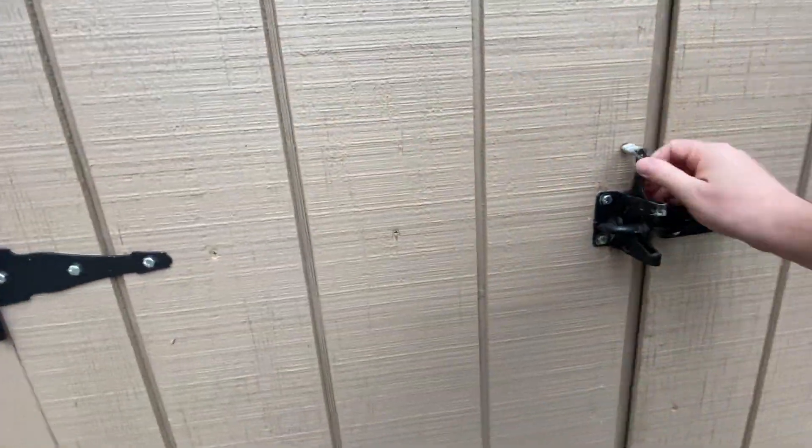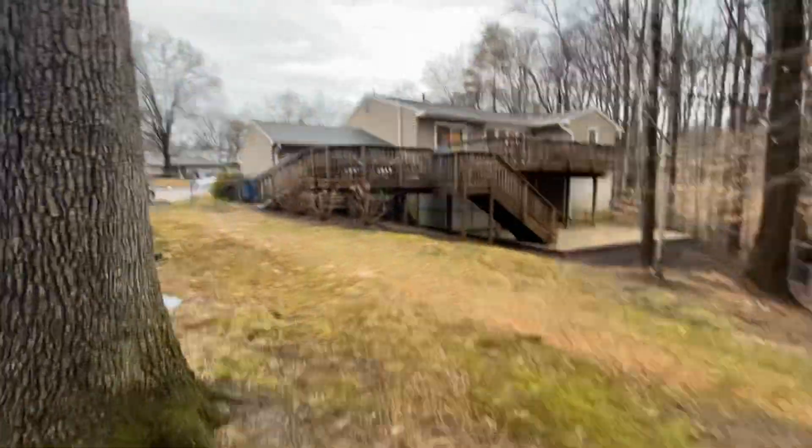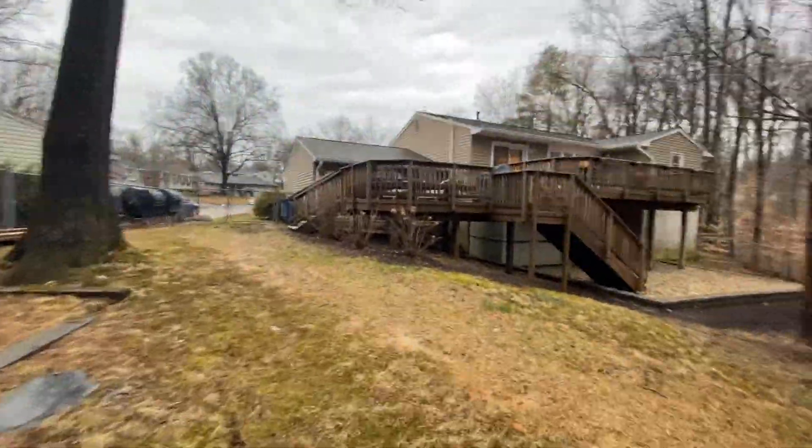Not really too much to see in here, but just another big shed. All right, let's circle around front.